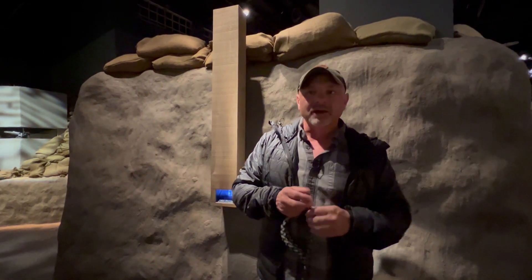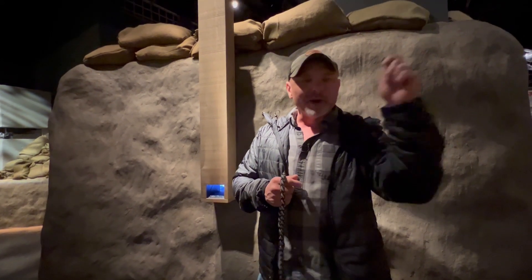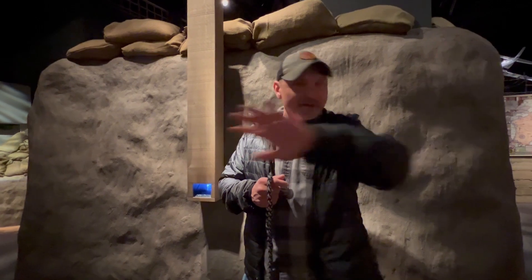They showed it to us in class and all these SF guys were like, 'If I saw that thing, I would shoot it.' So they put it into an observation test later on where we had a bunch of items to pick out. Nobody saw it. People saw it but they didn't know what it was — they just ignored it. Pretty effective.